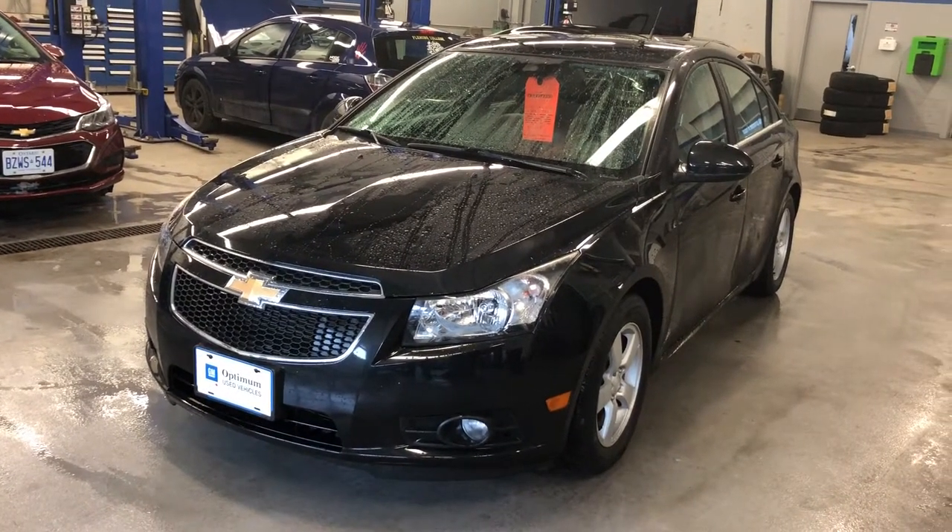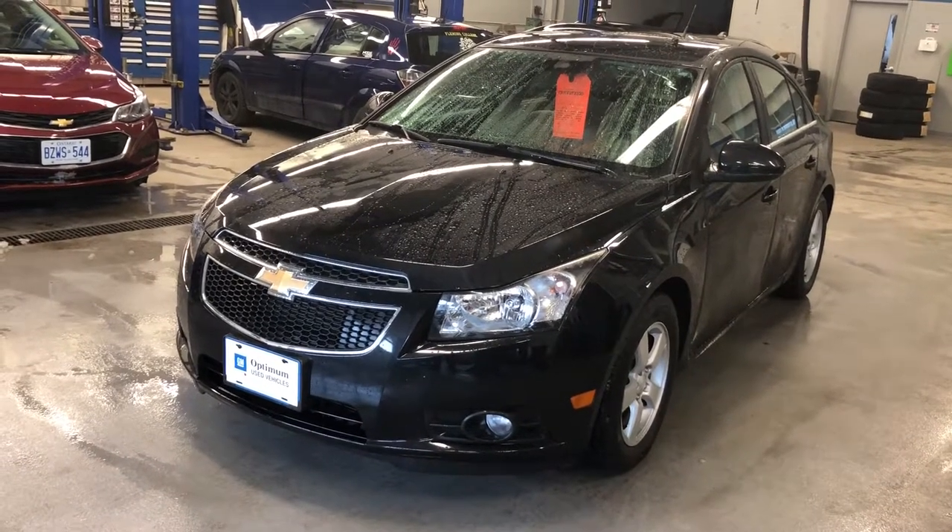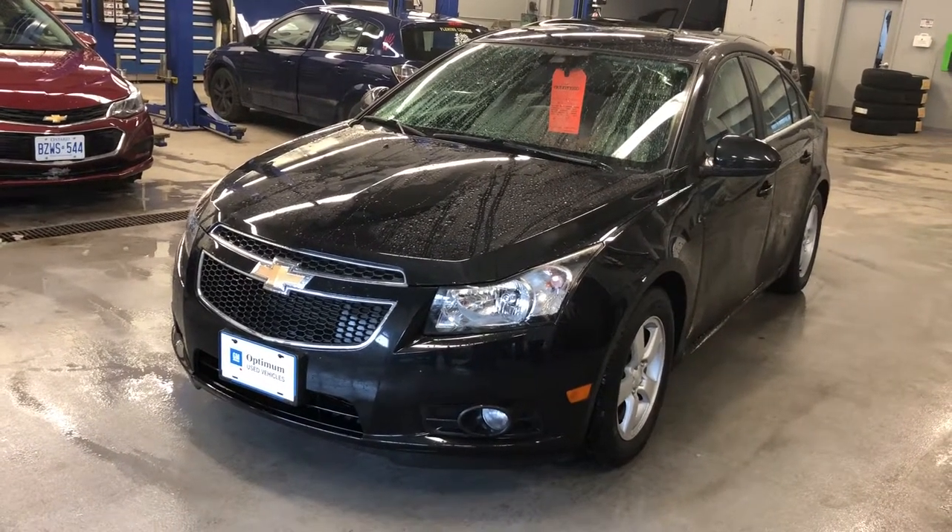Thanks for joining us here at Roy Nichols Motors, 2728 Curtis Road in Curtis, Ontario. We're looking at a 2013 Chevrolet Cruze LT. Black granite metallic is the color.